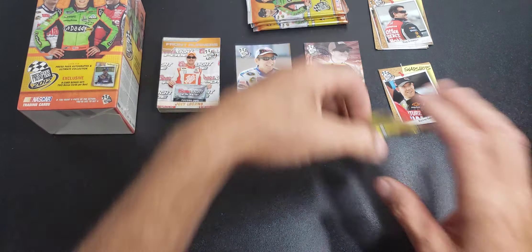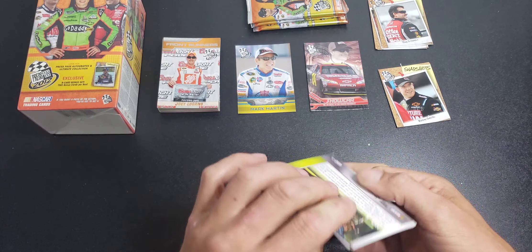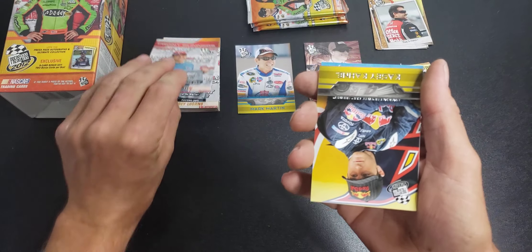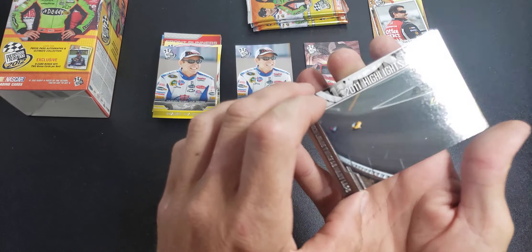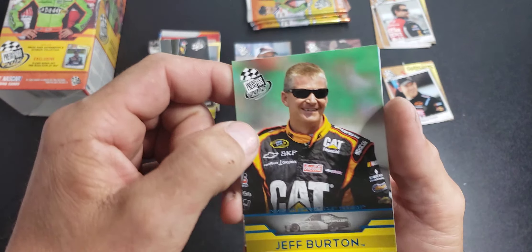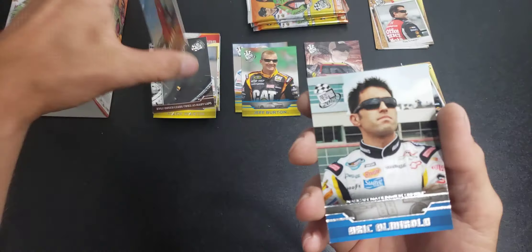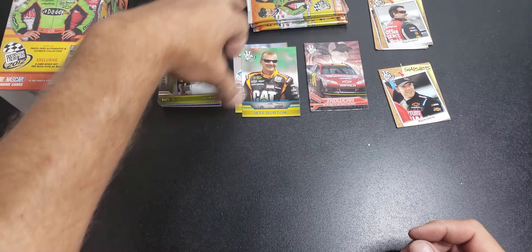Alright, four packs there, still hoping for a relic or an auto. Back in 2012, wasn't super common. We have a Mark Martin chilling in his T-shirt. Casey Kane, Mark Martin. A Kyle Busch Highlights card. We have a Jeff Burton here — that's blue, see the blue? Wish they were numbered but they are not. We have a Head of the Class, Kevin Harvick, part of the base set, and an Eric Almirola. And then Danica's Transport again — believe that's the second time we've gotten that card.